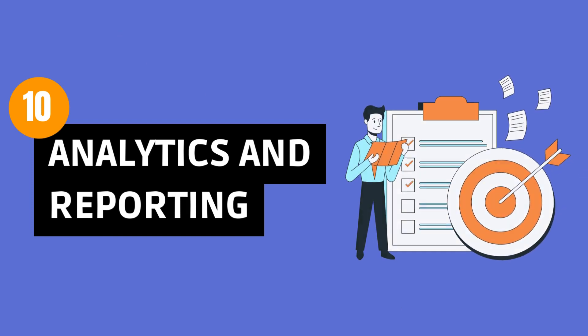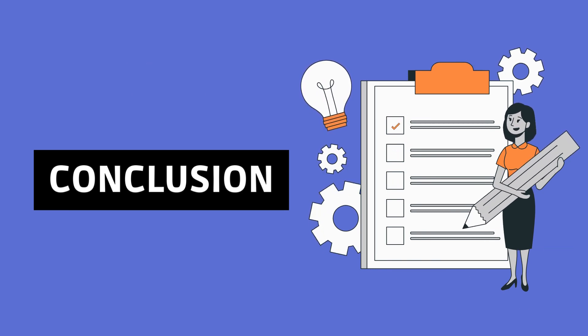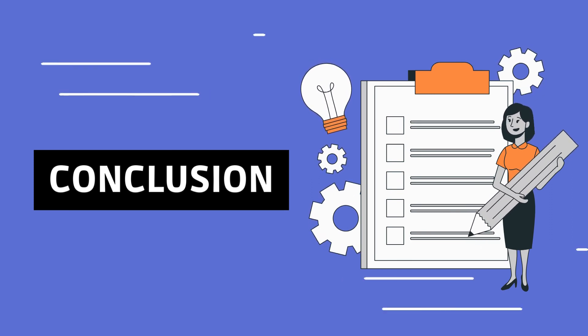In conclusion, these features are your powerful tools for success. Choose the right dropship automation software wisely and watch your dropshipping business soar in this dynamic e-commerce landscape.